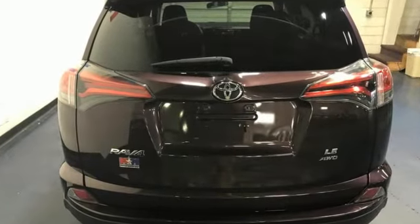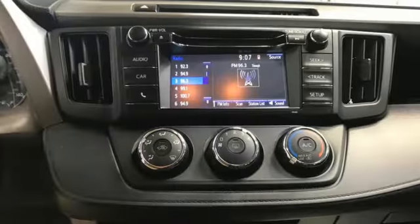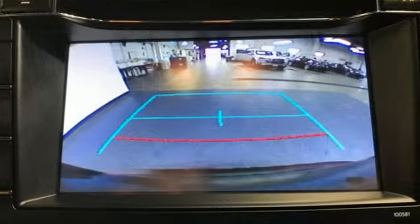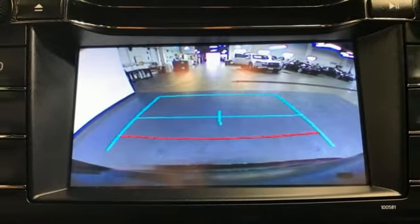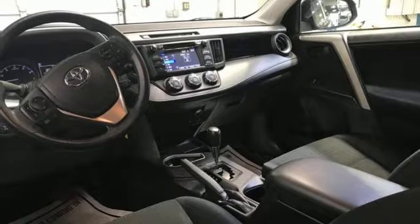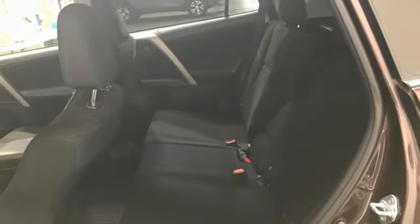Inline 4-cylinder engine, manual tilting steering column, voice activation, manual telescoping steering column, Bluetooth, Entune external memory control, rear lip spoiler, USB port and Bluetooth wireless audio streaming.